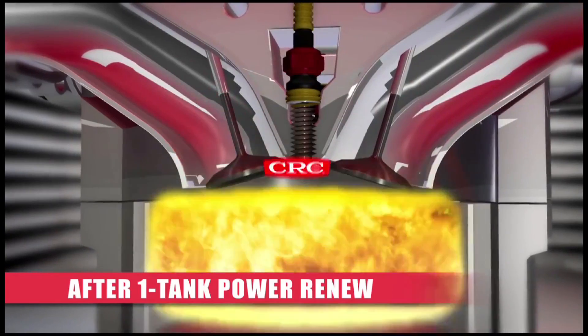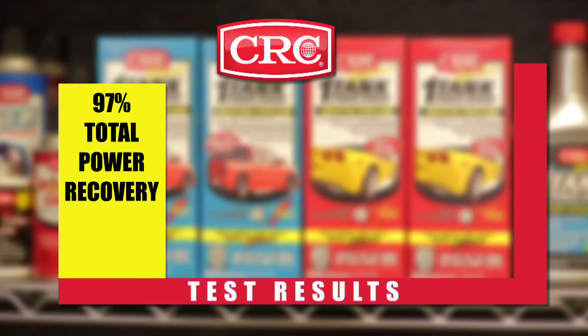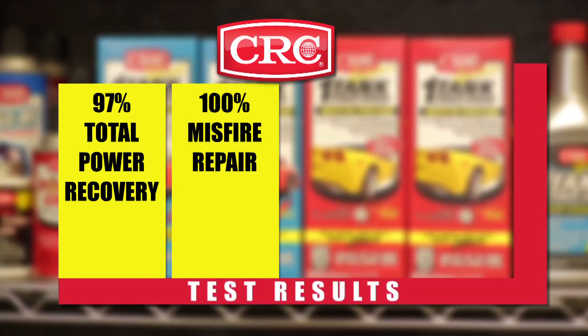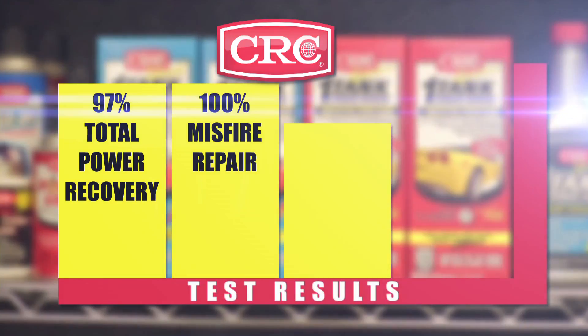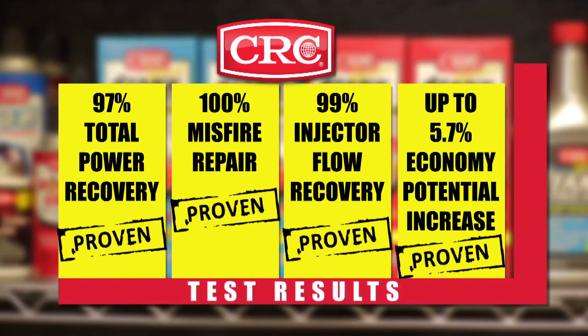Take a look at these impressive results: 97% total power recovery — proven. 100% misfire repair — proven. 99% injector flow recovery — proven. Up to 5.7% fuel economy increase — proven.